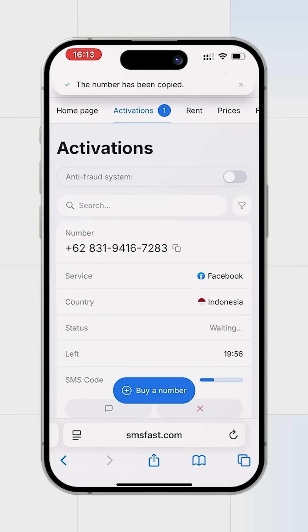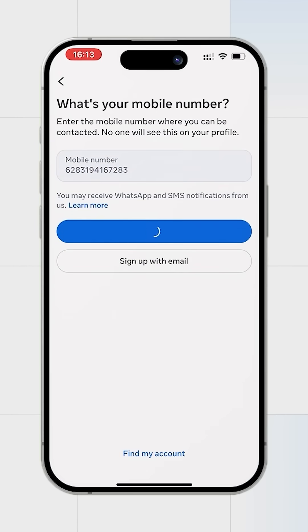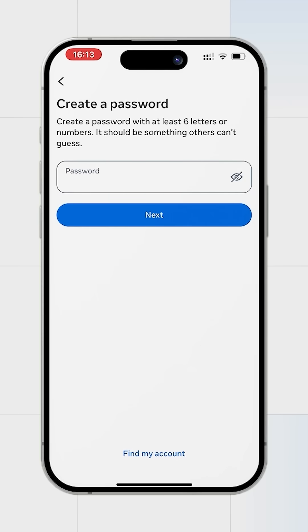Copy the purchased number and go to Facebook. Insert the number into the field and click next, then fill up the registration details.